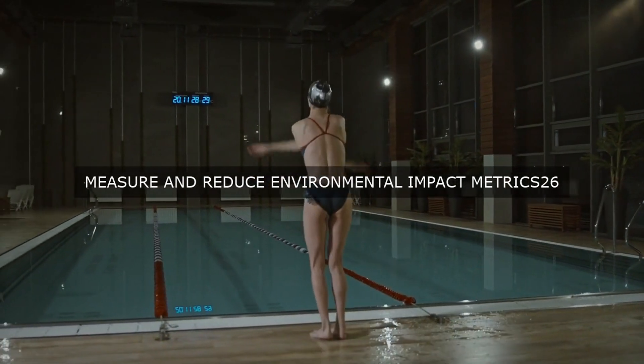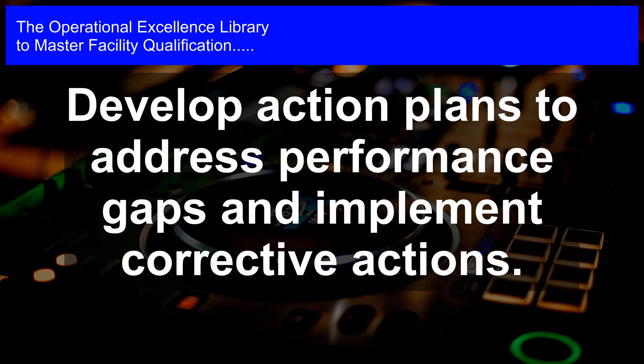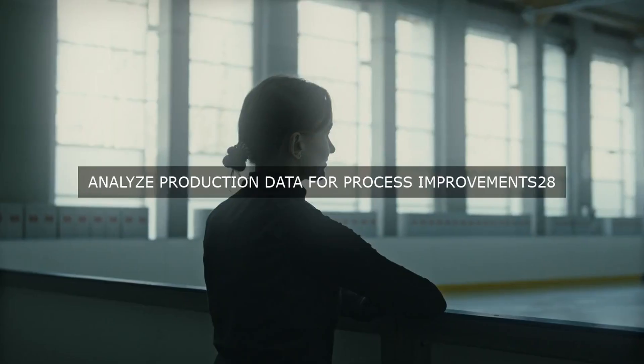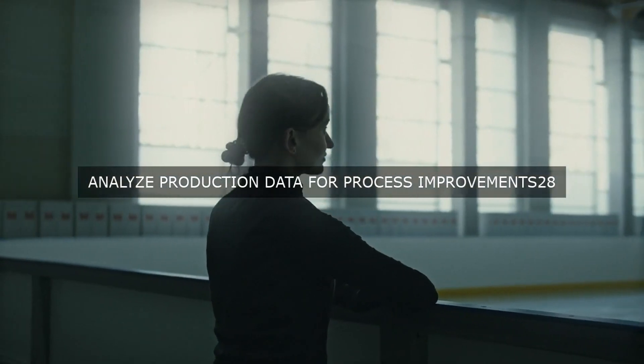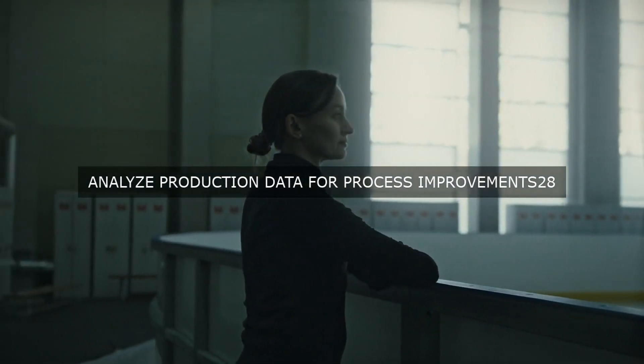The facility's KPIs and metrics are reviewed and analyzed on a regular basis, using tools such as dashboards, reports, and analytics. This enables the facility to identify areas of improvement, track progress, and make data-driven decisions. The metrics are also used to recognize and reward outstanding performance, encouraging employees to strive for excellence.